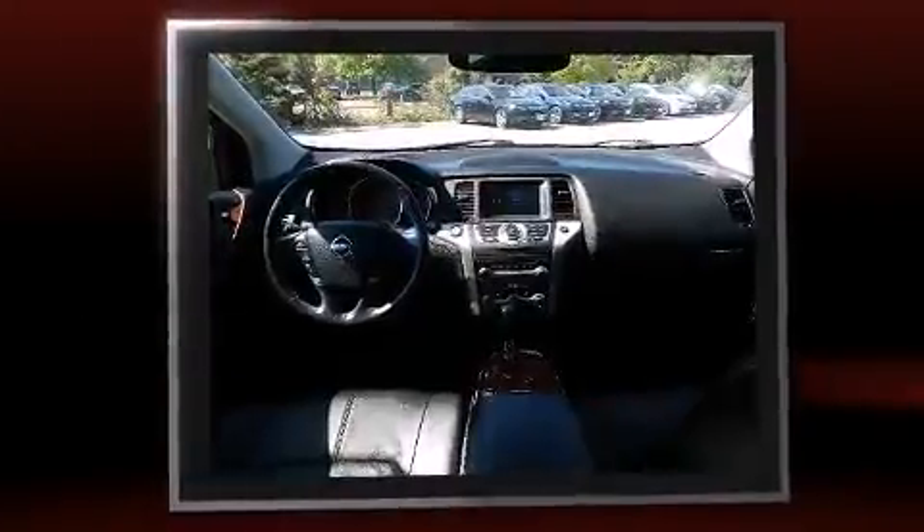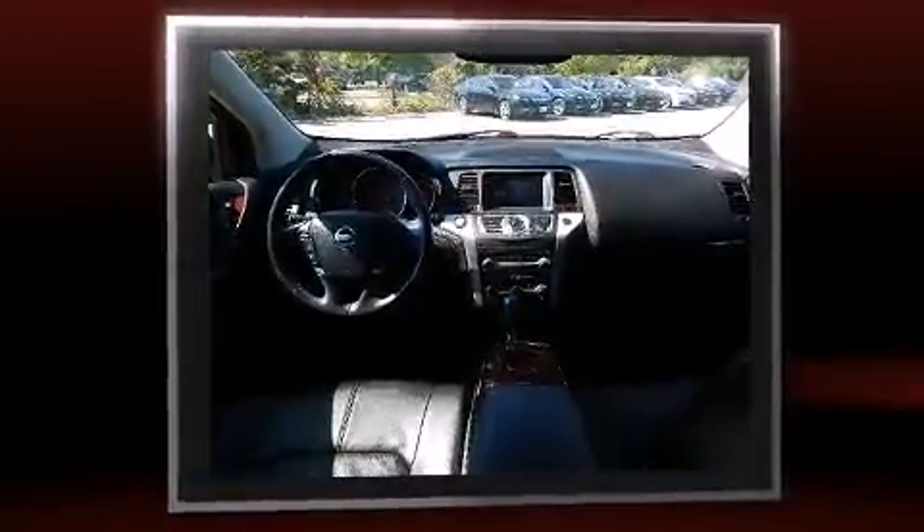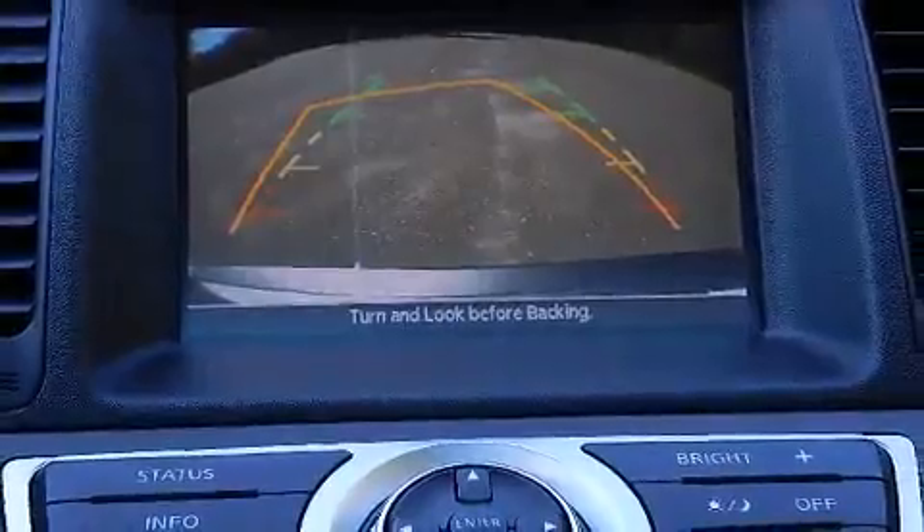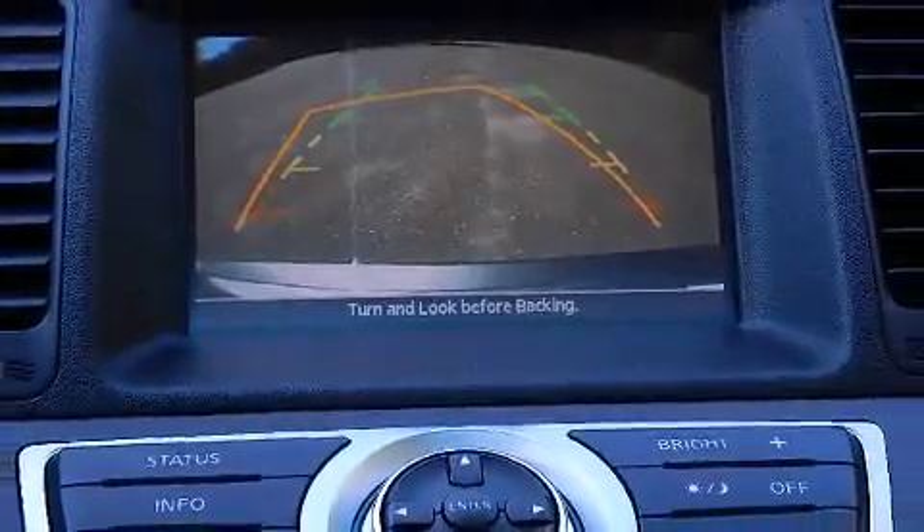A wealth of standard features means that you no longer have to sacrifice, such as remote keyless entry, one-touch window functionality, a tachometer, speed-sensitive wipers, and air conditioning.